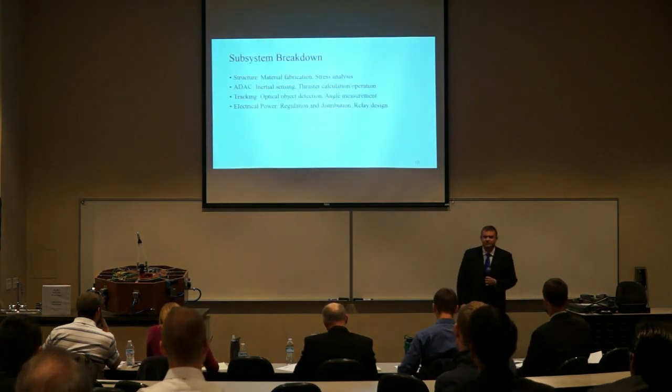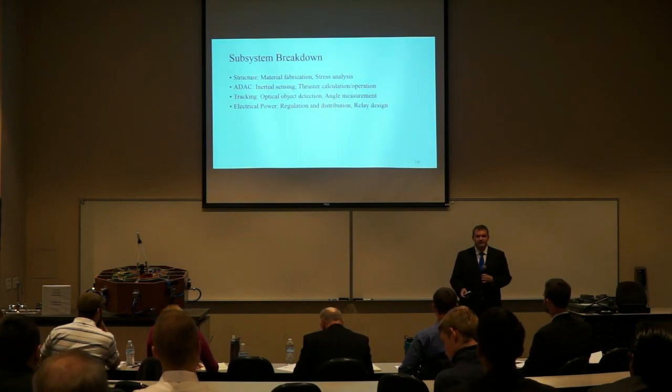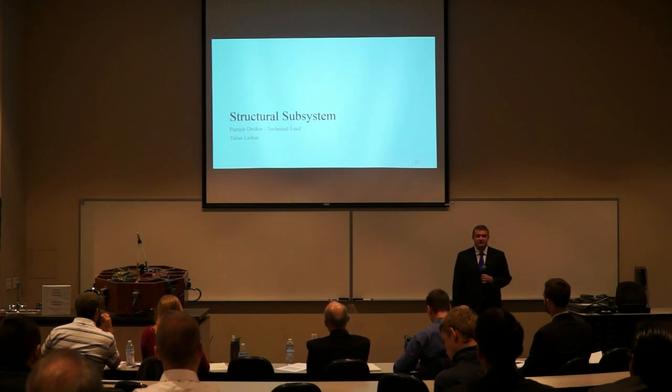A breakdown of our subsystems: first we have the structural subsystem, then we'll go into attitude control and determination, next into tracking, and then finally into the electrical power subsystem. Up next will be Patrick Deskin to talk about the structure.